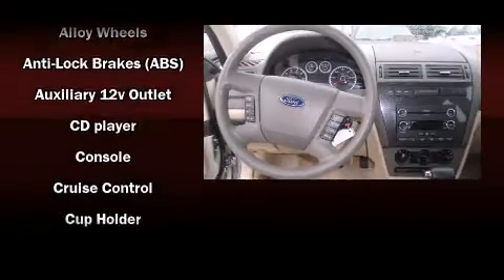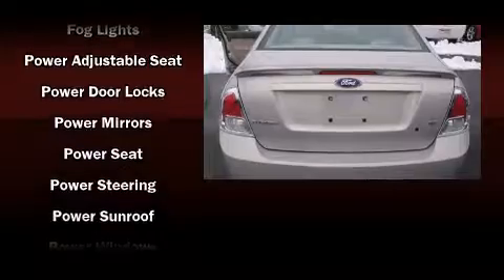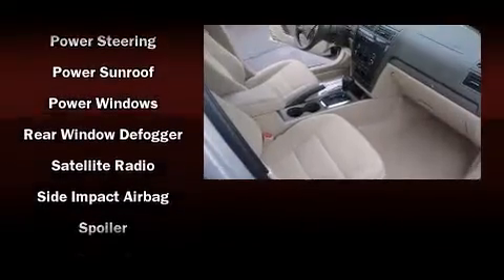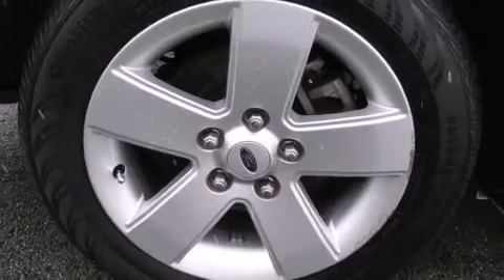Safety equipment has been integrated throughout, including dual front impact airbags with occupant sensing airbag, head curtain airbags, a security system, and four-wheel disc brakes with ABS. It also arrives with a Carfax history report, providing you peace of mind with detailed information.